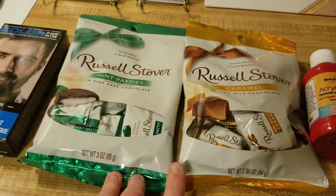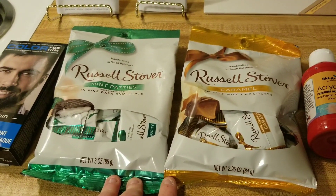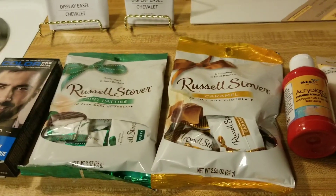Then I picked myself up some candy. I got the Russell Stover's — the caramel and the peppermint patty. Those are two of my favorites.